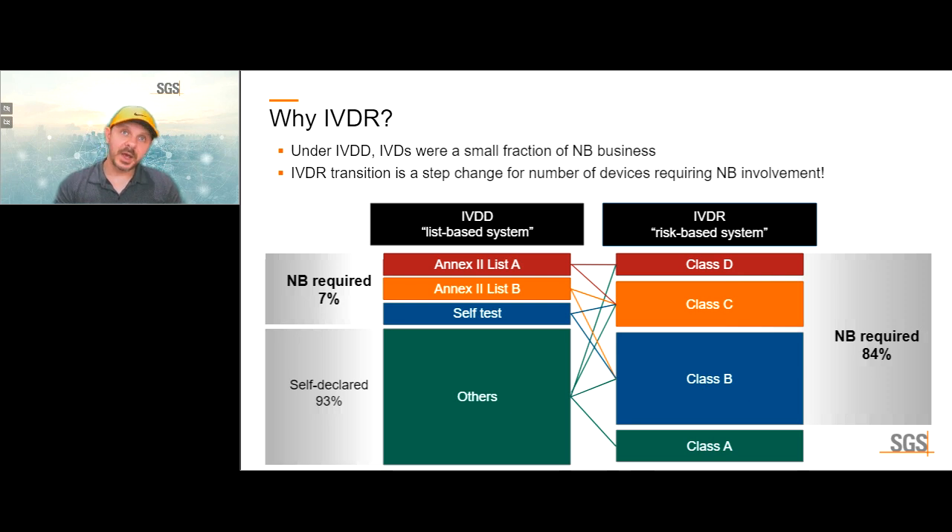The classification change is a big deal for manufacturers. Under the IVDD, roughly 7% of devices required notified body involvement, with an estimated 80-90% being self-declared. Under the IVDR, this has kind of flipped around: the 20-80 becomes 80-20. A large number of devices will now require notified body conformity assessment.